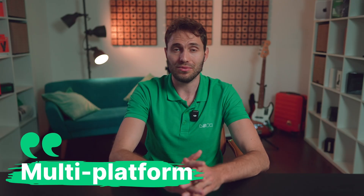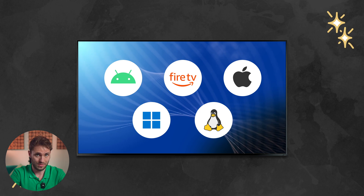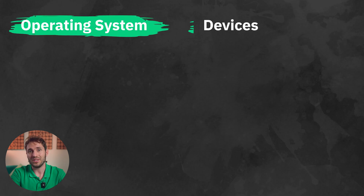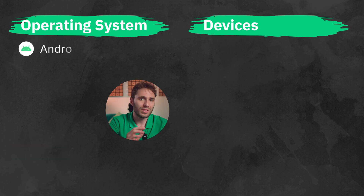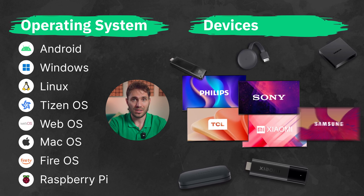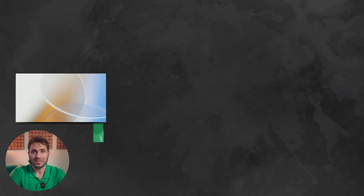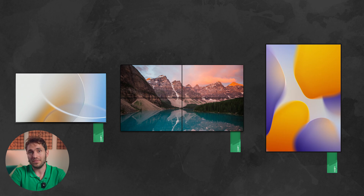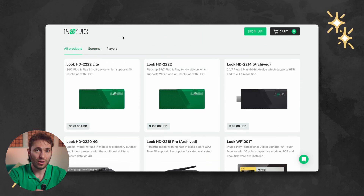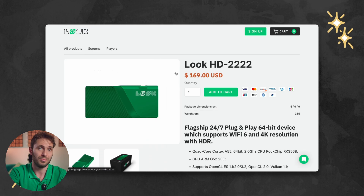The next criterion is multi-platform support — meaning the software must support all key operating systems used to power modern digital displays and media players. This gives users the freedom of choice when selecting a device, so they're not limited to just Android or Windows-based options and can use any market offering without worrying about compatibility. It's also worth mentioning cases with TVs without an OS, video walls, or LED screens where external media players are mandatory — and it's an advantage if the software supplier offers its own digital signage players.